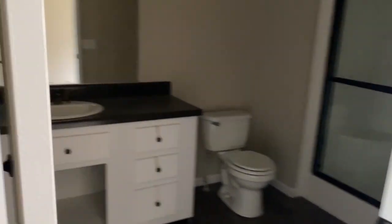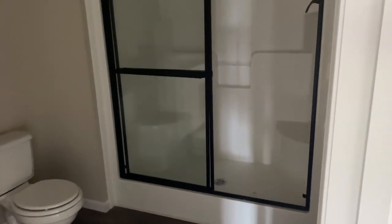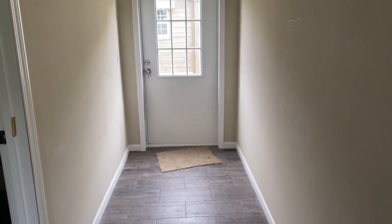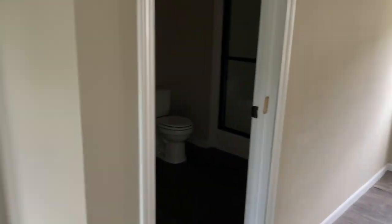Guest bathroom over here. Just did a stand-up shower in here — you can always do the shower tub combo, but a lot of people are asking for a shower in the guest. And then a little exit hallway here, back into the wall. That's the fourth door, if anybody's counting from home.